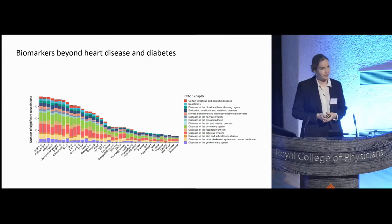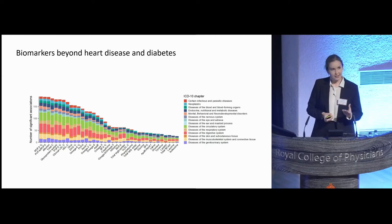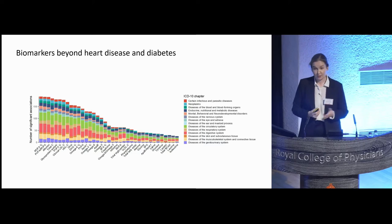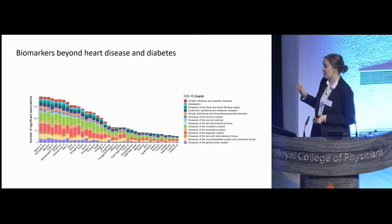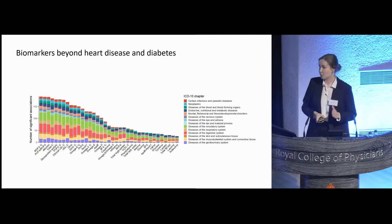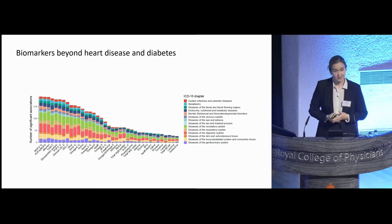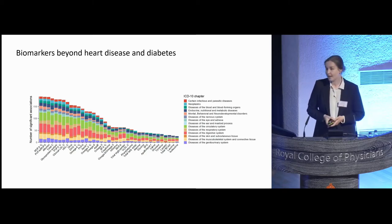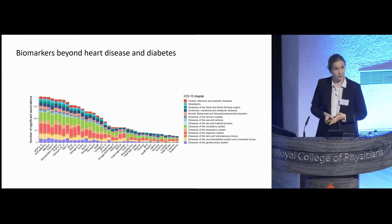As one of the first analyses, we ran a VVAS-type association scan of all the biomarkers across all available disease endpoints in UK Biobank. We did this by linking the blood biomarker data with the electronic health records available in UK Biobank to see how each of these individual biomarkers would associate with the future incidence of diseases during a 10-year follow-up. In this figure, the 37 clinically validated biomarkers are on the x-axis, and the y-axis shows the number of diseases each biomarker was found to be significantly associated with. What was particularly astonishing was that these biomarkers associated with such a wide range of diseases — not just traditional cardiometabolic diseases, but also diseases from the digestive system, respiratory system, and infectious diseases.